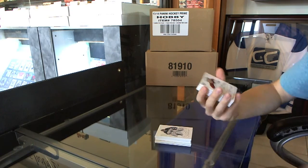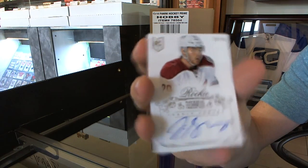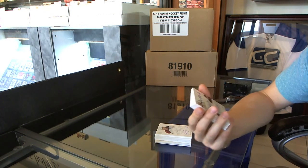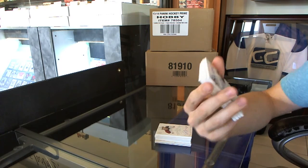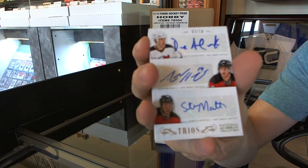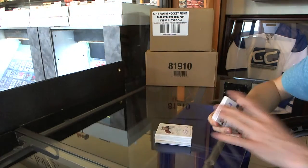We've got a rookie autograph numbered in 99, Jordan Swartz. We've got a triple auto gold numbered 3 of 10 — Dave Anderchuk, Adam Henrik, and Stefan Matto.